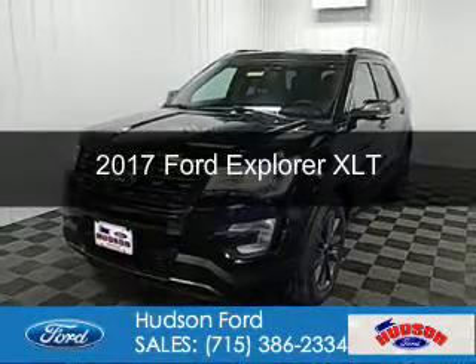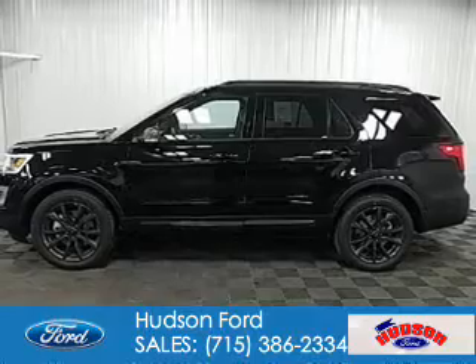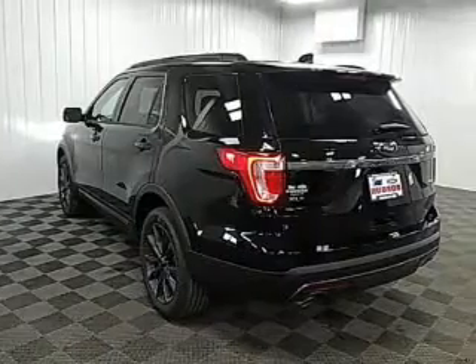This is a new 2017 Ford Explorer. It's powered by 4-wheel drive, a 3.5-liter, 6-cylinder engine, and a 6-speed automatic transmission.